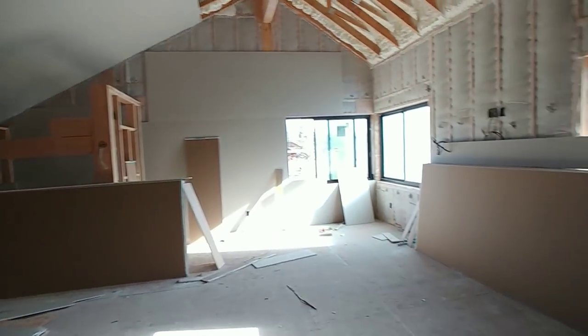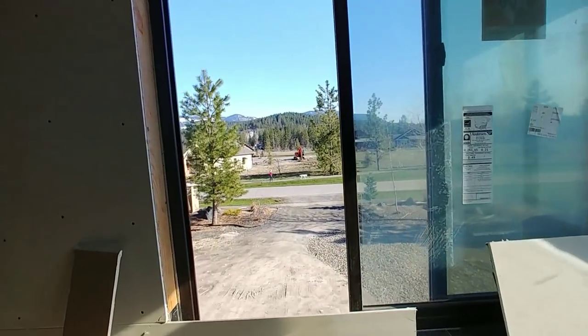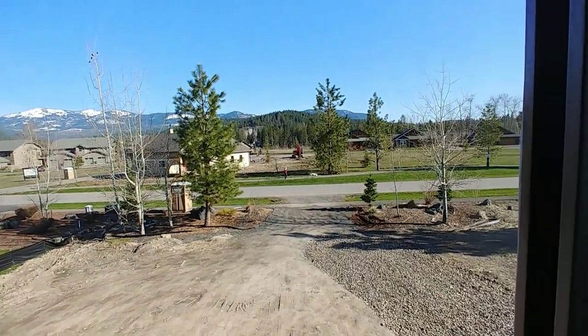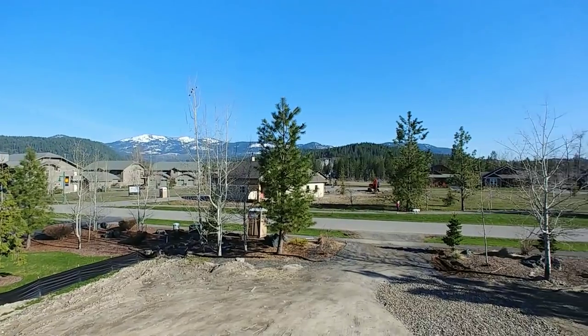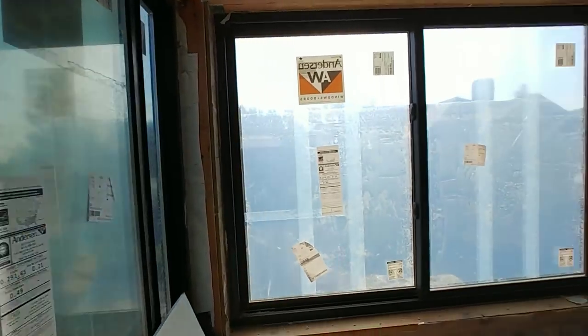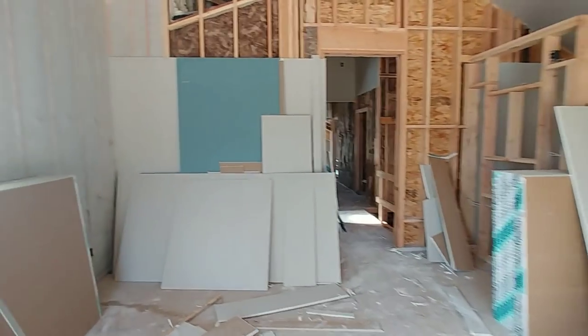Man, I like this room a lot — this is a really big room. Got a little tripod, view of some neighbor lady. All right, guys, we're gonna come back at you with another video once it's done. Like, share, subscribe — you know what to do.